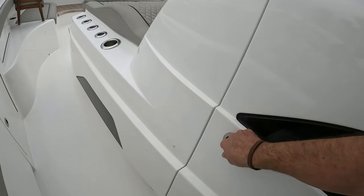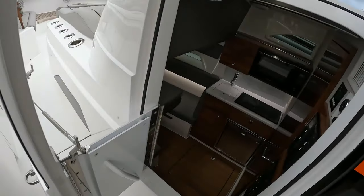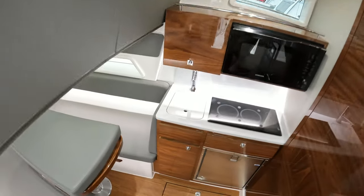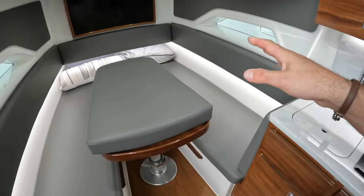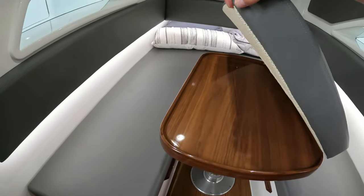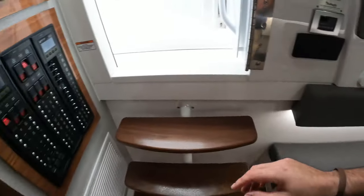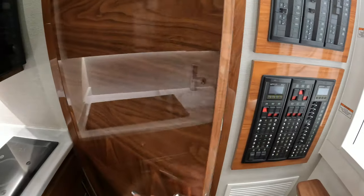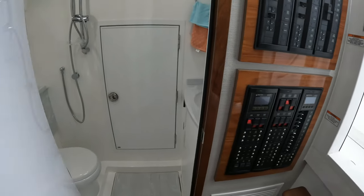As we head down below, above decks you have overnight accommodation for two — a drop-down table beautifully finished in walnut with fiddled edges, the ship's panels, and of course an ensuite, all air-conditioned.